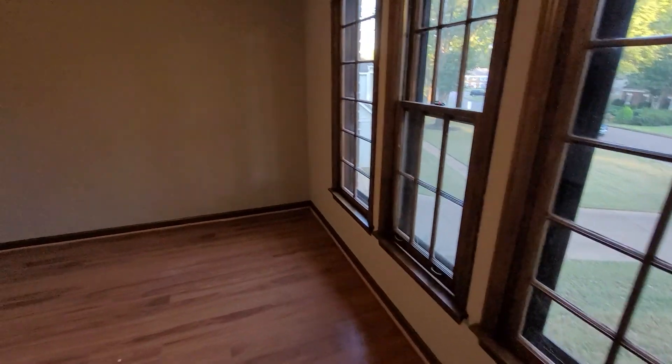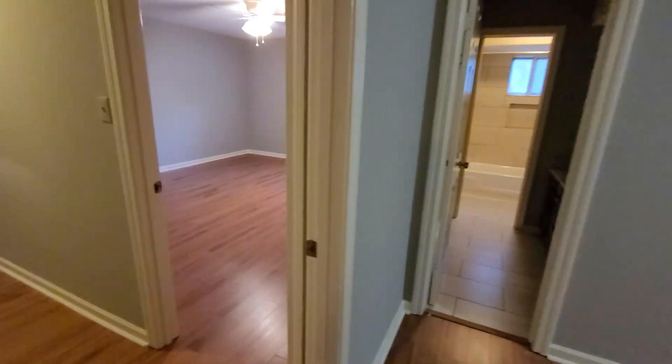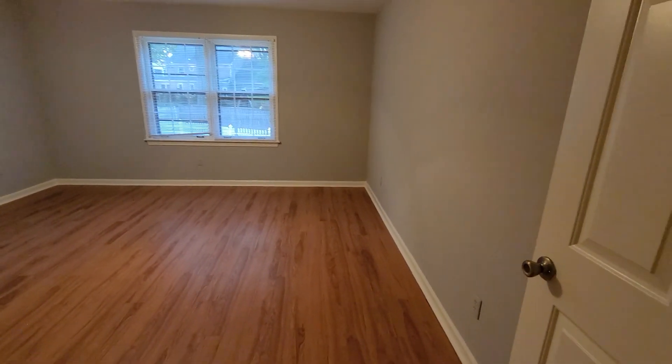One of the bedrooms — maybe a good office, kind of small. Just a little closet, two little closets there and there. This is a nice size room, bigger over the garage of course. Let's check out this bonus.